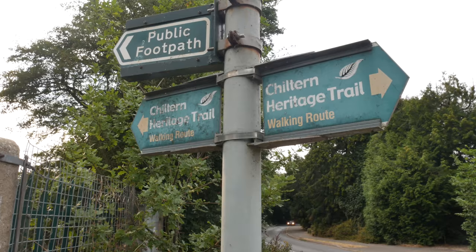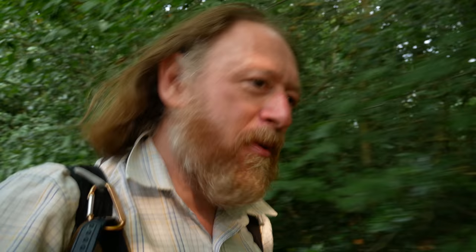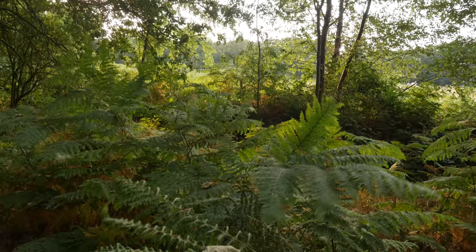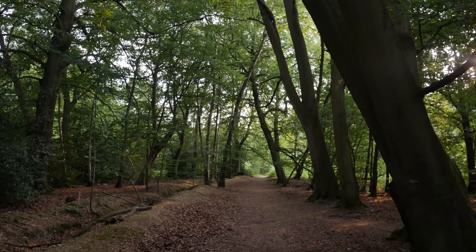So we've had the South Bucks Trail, now we've got the Chiltern Heritage Trail. It should be interesting. Whenever I go through a wood now, no matter where I am, I tend to get a pang to be in Epping Forest, or in the Lee Valley, in the woods around the Lee Valley. This cool woodland is a real relief after a long, hot day.